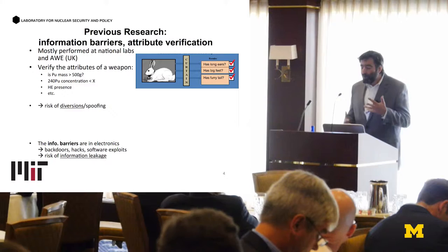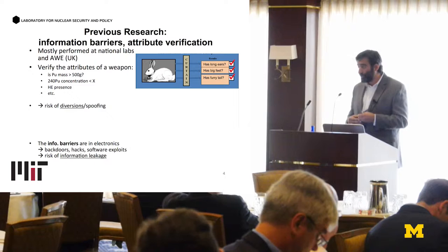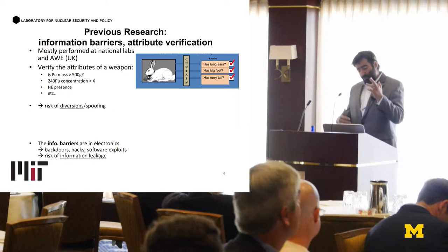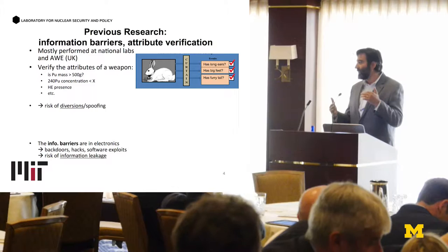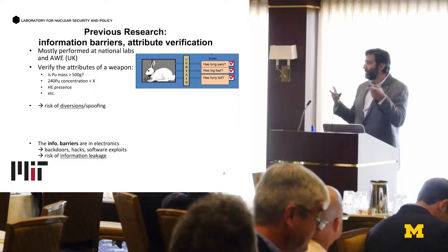Previously, people have tried to do this through information-barrier systems, which essentially rely on attribute verification — verifying attributes of weapons. Most of the work was done at national laboratories as well as institutions in Europe. They tried to verify attributes within a pretty broad range: for example, is the amount of plutonium more than half a kilogram? Is there high-explosive presence? These criteria have to be pretty broad, otherwise you find out precise information about weapons.